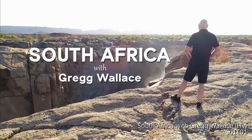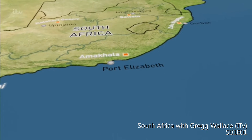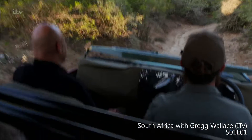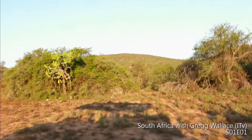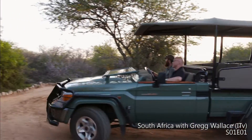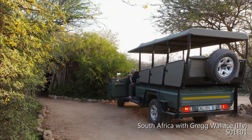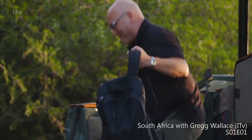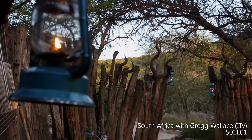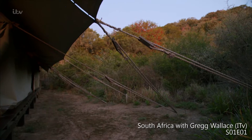I'm beginning here in Amakala, a 21,000 acre pioneering wildlife and conservation reserve just northeast of Port Elizabeth. Hard to believe there's a hotel down here — it's very remote. This is like an old-fashioned boy scout's camp with a central kitchen and campfire, and the sleeping quarters behind the fence.